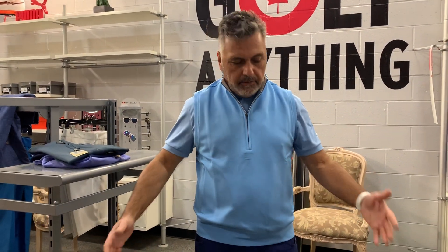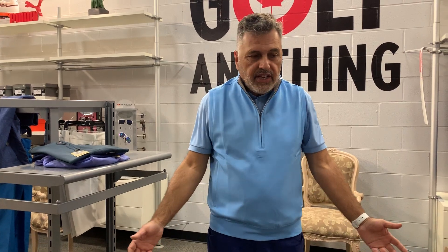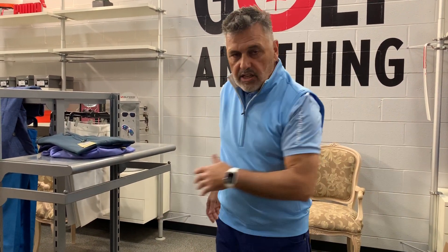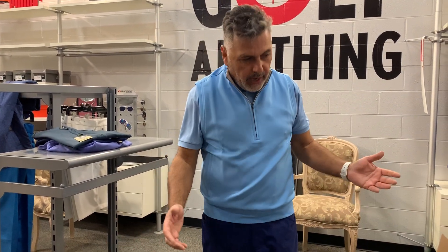This is super light — it doesn't feel like I'm even wearing a vest. Super comfortable and easy, and it has spandex in it so it's not restricting in any way.